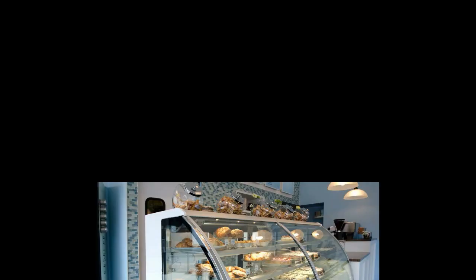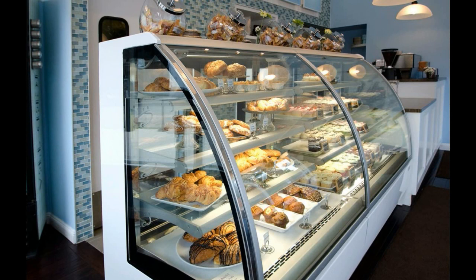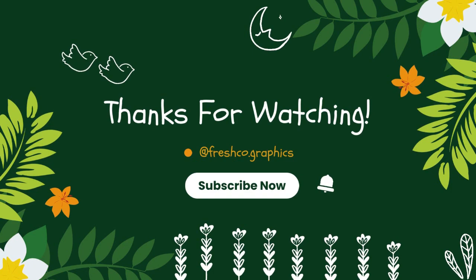Thank you for watching the video. Don't forget to like, comment, share, and subscribe to my channel. I hope this video helps you with bakery interior design ideas. Thank you.